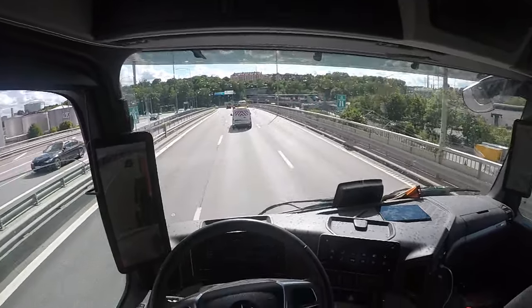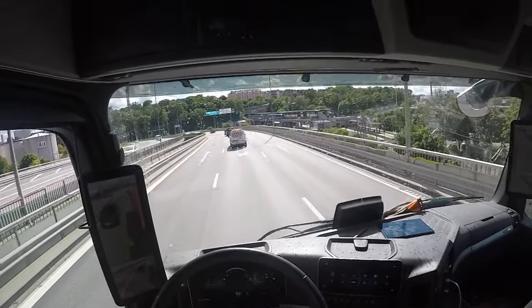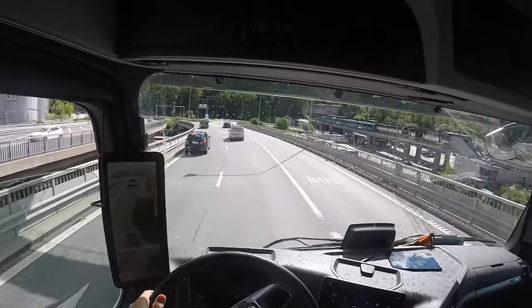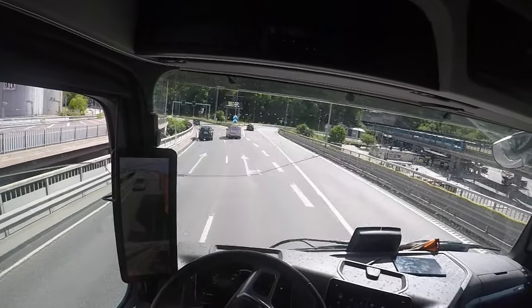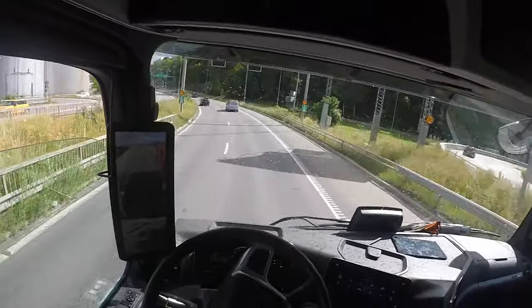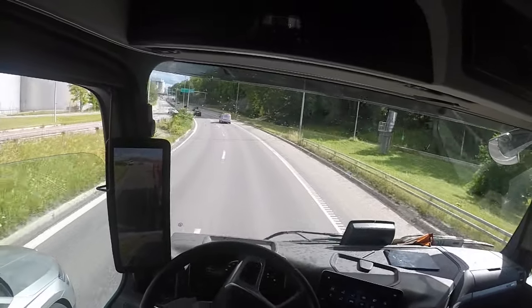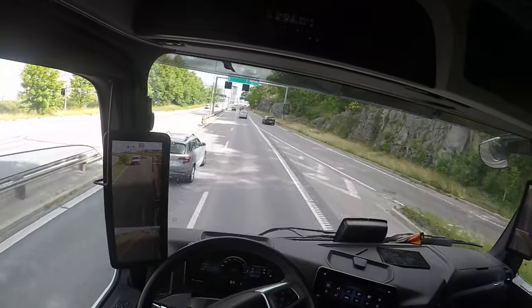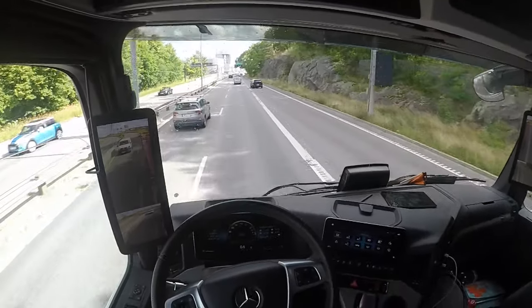This is not an adaptive cruise controller — it won't brake for other cars in front of you. It just keeps speed regulations, cornering, intersections, and stop signs.